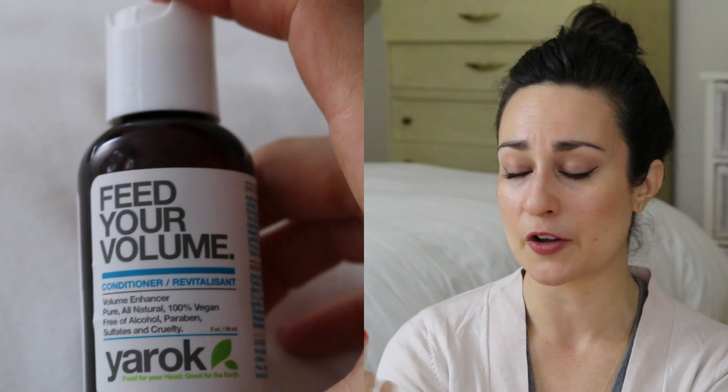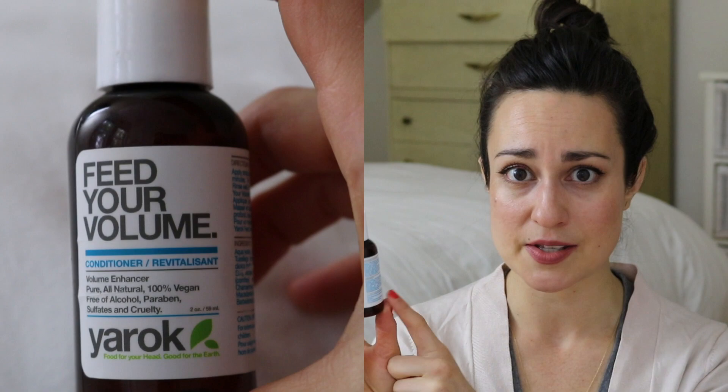One more hair product — a recent empty is the Yurok Feed Your Volume Conditioner; I've gone through two or three full sizes of this. Favorite conditioner of my life. I love this — I like it better than the accompanying shampoo, and I've never found a conditioner I like better than this one. Everything from the smell to the performance: it moisturizes my hair without weighing it down, which is a big issue for my hair type. If I could recommend one eco-conditioner for people with fine to medium textured hair, I would recommend this.